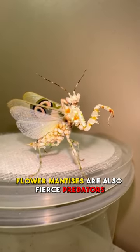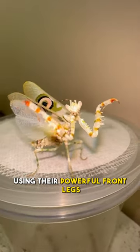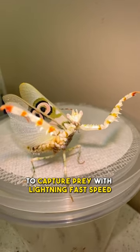Flower mantises are also fierce predators, using their powerful front legs to capture prey with lightning-fast speed.